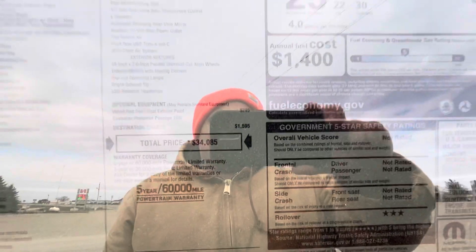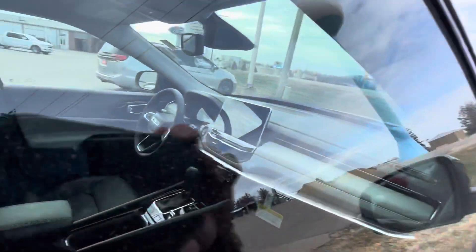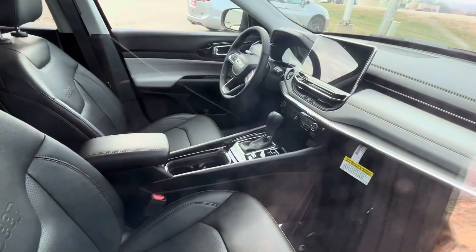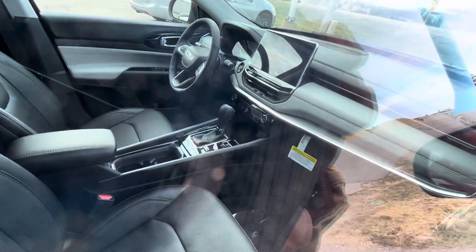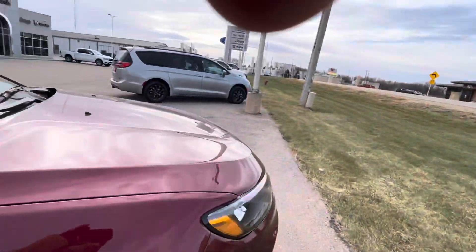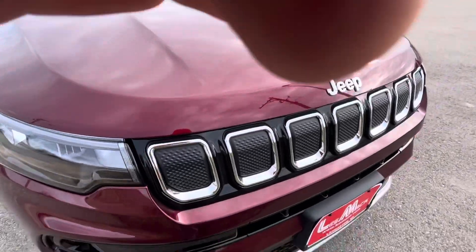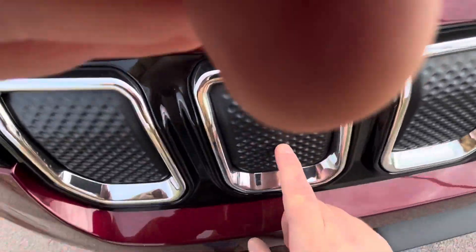The sticker price for this one is thirty-four thousand dollars. Fuel economy is still the same. The price went up a little bit — of course, that's what they do with refresh models. They usually raise the prices on them. Looks like these vents here are fake, as you can kind of see.